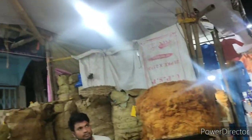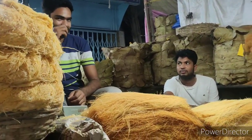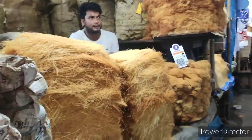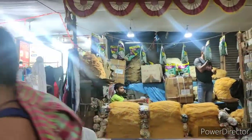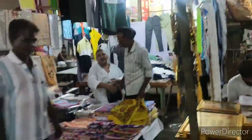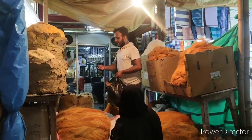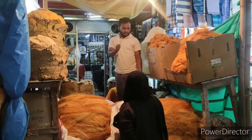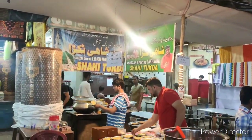This is the lacha I was talking about — it's quite similar to the shirmal that we make in Hyderabad. People were also selling wall hangings, and many many vendors in Zakaria Street were selling lacha. Kilos and kilos of lacha was being sold there.